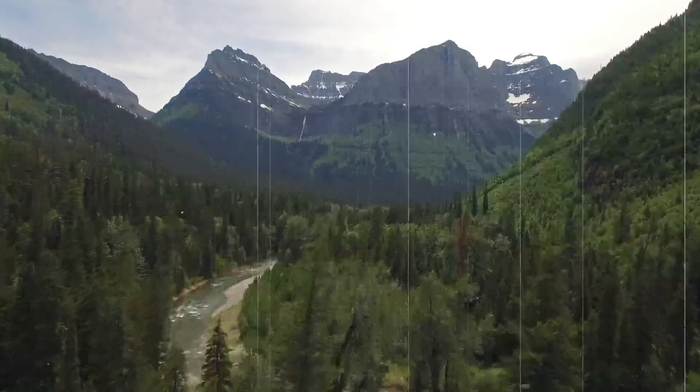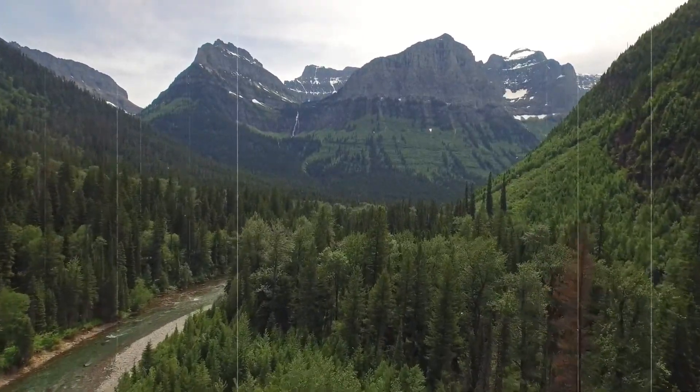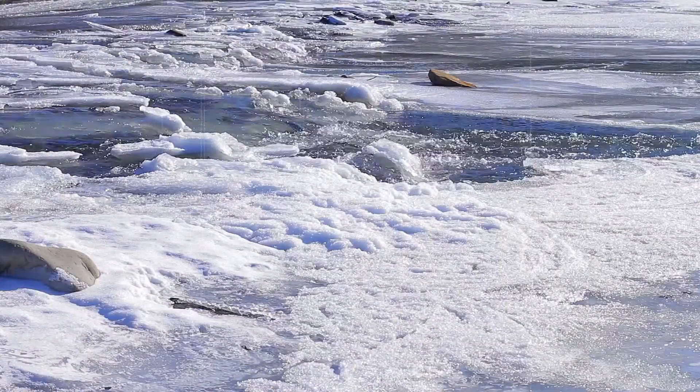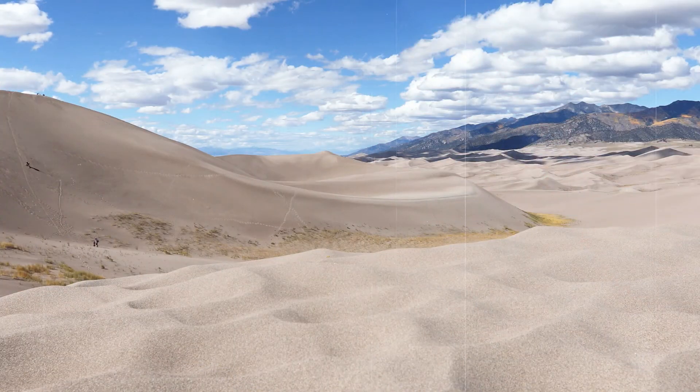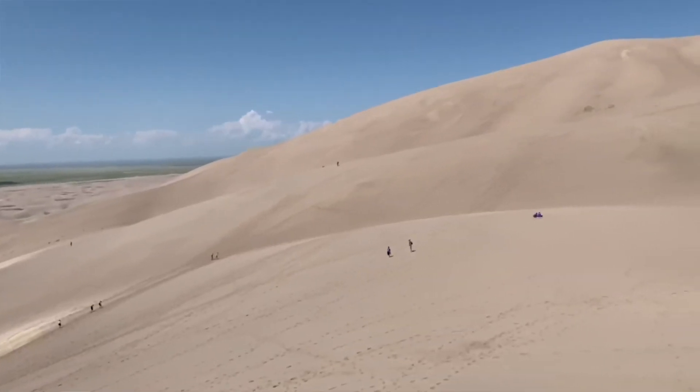Dad, how were they made? How is sand here? So eons ago, glaciers moving through the mountain range left sediment in their path. Now every year when the snowfall melts and gets washed down into the valley from the stream we just walked through, winds blow from the south in this horseshoe-shaped valley and pile it up into the great sand dunes. And that's why we have the largest sand dunes in North America right here.